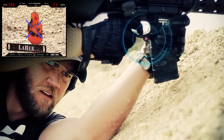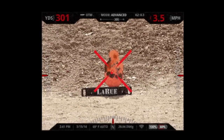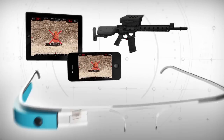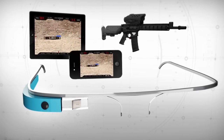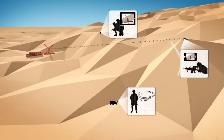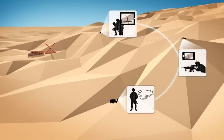TrackingPoint's Shot View app streams video from the heads-up display in the Precision Guided Firearm's networked tracking scope to Wi-Fi devices. This enables direct-to-device streaming for phones, tablets, and many wearables. For additional networking, phones can connect via Bluetooth and the internet to share the app's data with additional devices.